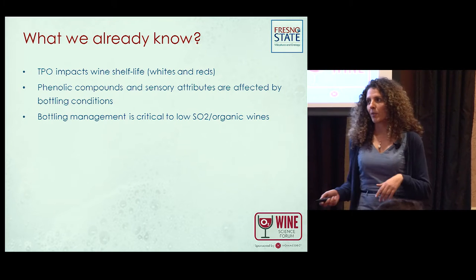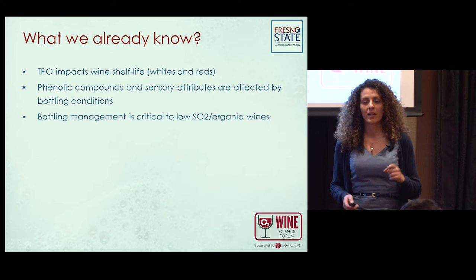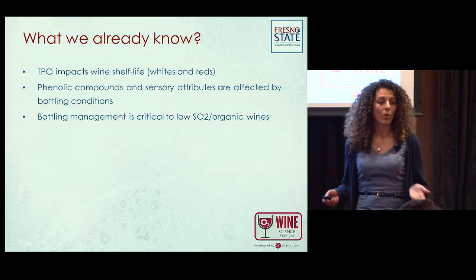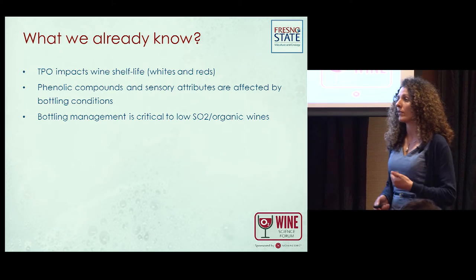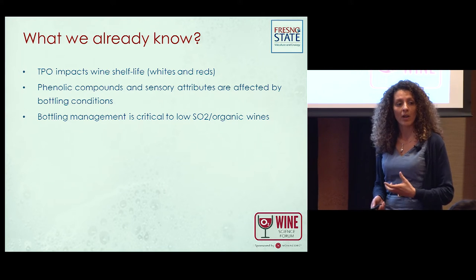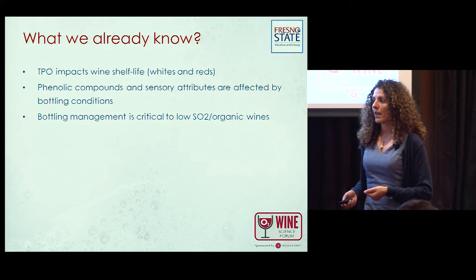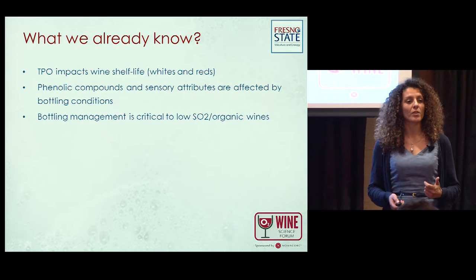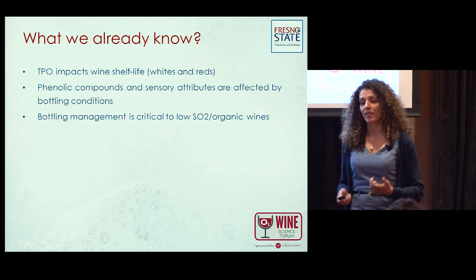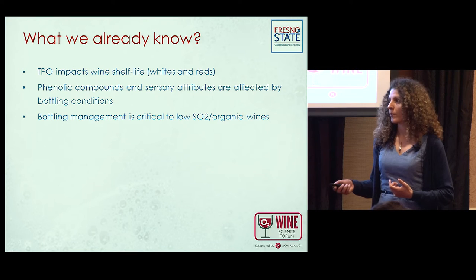As Stefan talked about, and as I discussed at Wine Science Forum last year, total package oxygen has an impact on wine quality, wine composition, and sensory perception. There are different levels of sensitivity depending on whether wines are whites or reds. Especially for wines with low SO2, which Stefan mentioned, they're very sensitive, so we want to make sure we control TPO for those specifically.